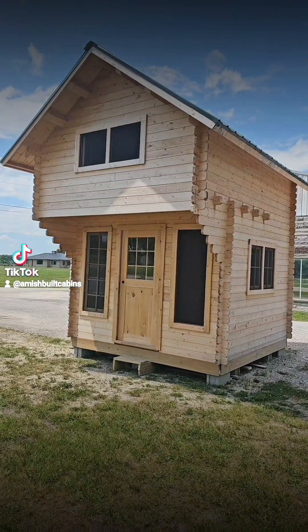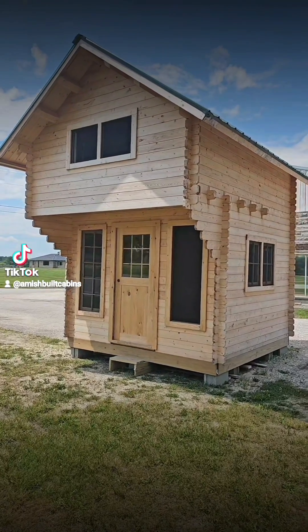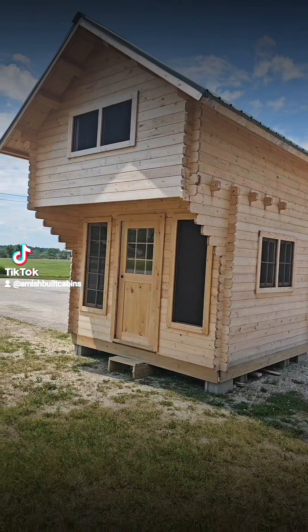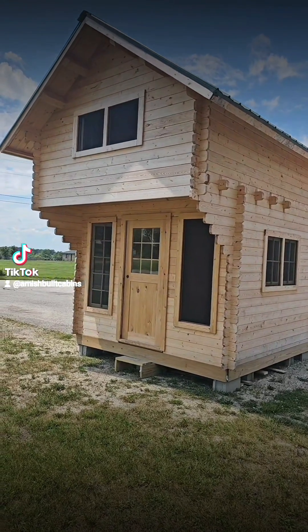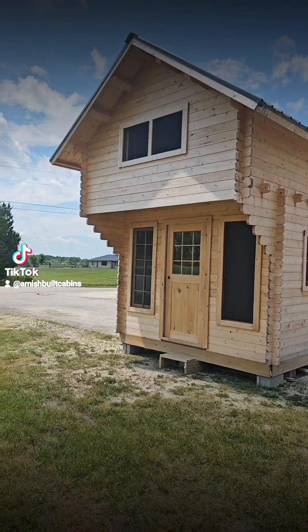If you guys are looking for a small, affordable cabin, this is a cabin kit that we sell. It's only $14,000. We ship it nationwide. It's just shy of 200 square feet. We ship it to you in pieces, kind of like Legos, and a couple of guys put it together in a couple of days. On our website, this is the one we call Mighty Mouse — small but mighty. Mighty Mouse is in the house.